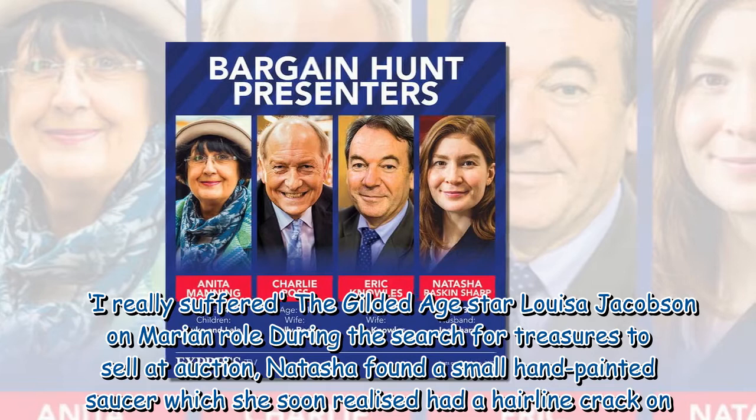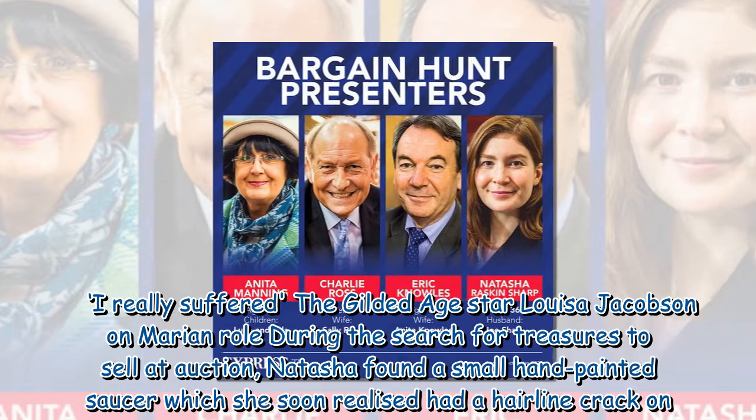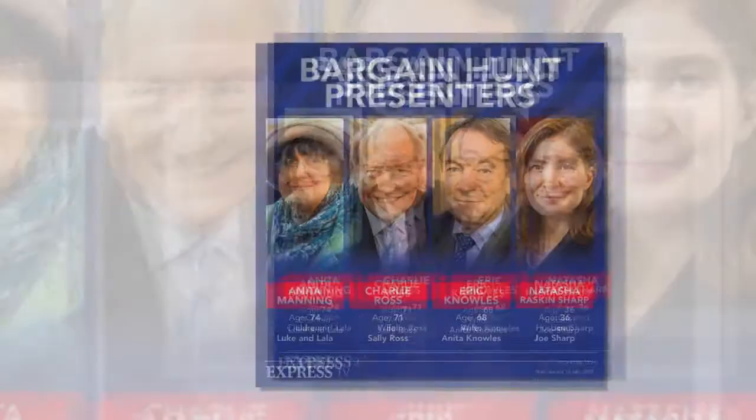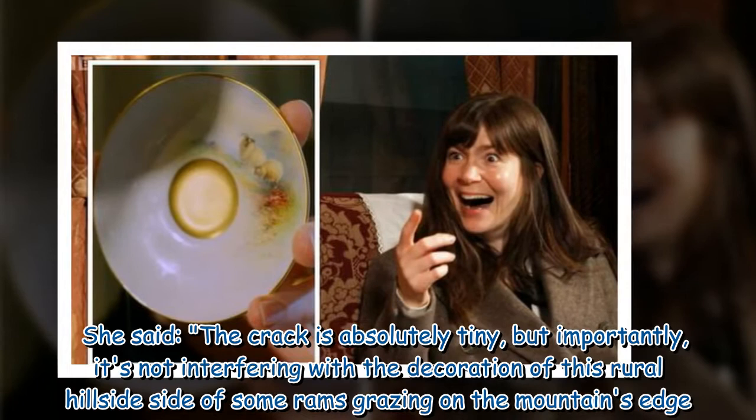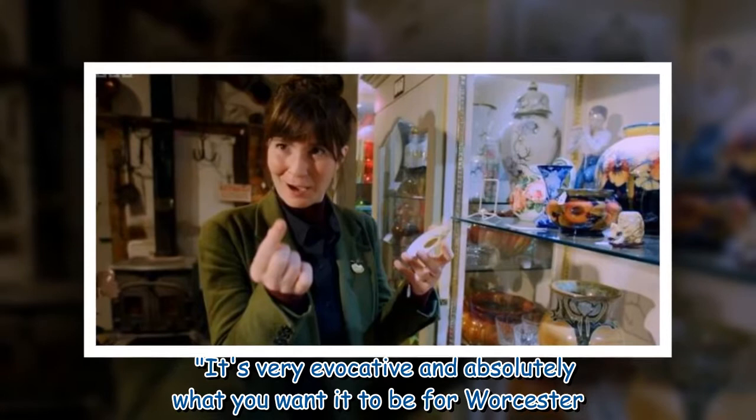During the search for treasures to sell at auction, Natasha found a small hand-painted saucer which she soon realized had a hairline crack on it. She said: "The crack is absolutely tiny, but importantly it's not interfering with the decoration" — describing a rural hillside scene with rams grazing on the mountain's edge.